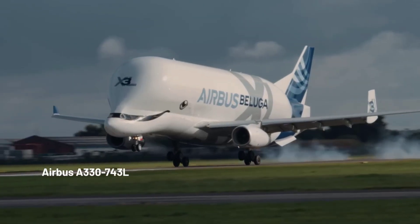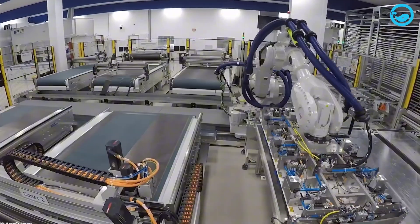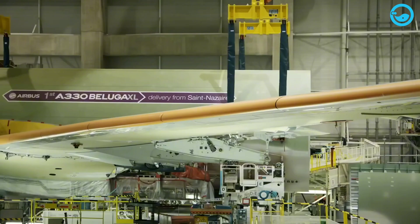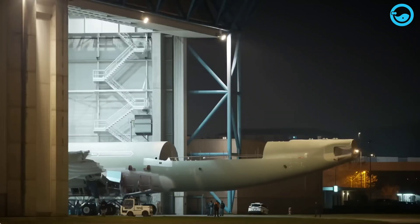In the past, Airbus used the original Beluga, a smaller version. But with bigger planes like the A350 and A380, even the old Beluga was getting too small. So they created the Beluga XL, a supersized version that's 30% bigger than its predecessor.